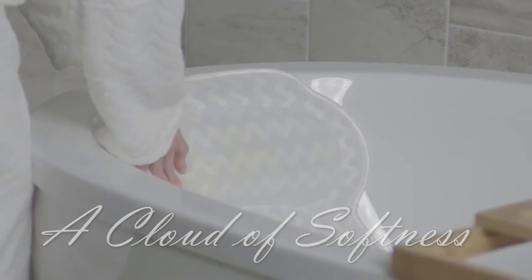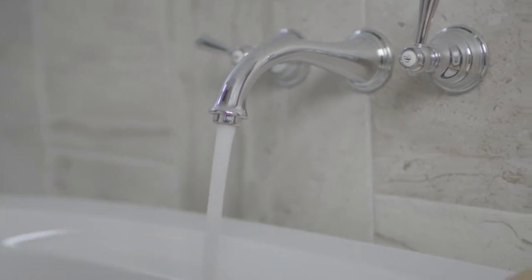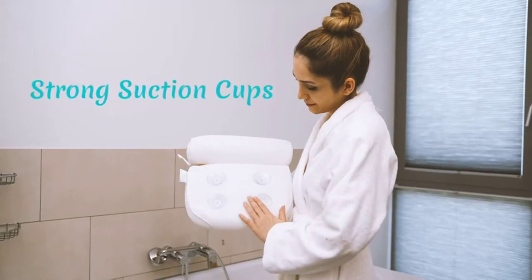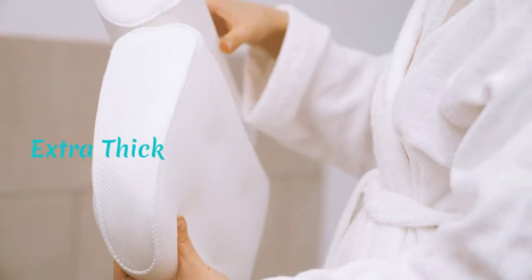Hello guys, today in this video we are going to help you find out the best bath pillows in 2021. I made this list based on my personal opinion and tried to list them based on their price, quality, durability, customer reviews, and more. If you want to see their prices and find out more information about them, you can check our links in the description below.